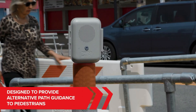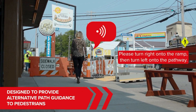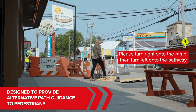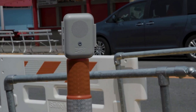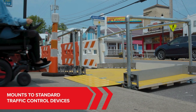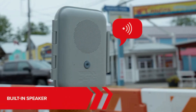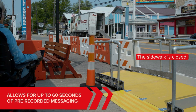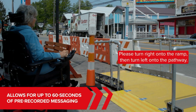Sometimes construction work blocks part of a sidewalk. While signs, fences, and detours guide most people, blind and visually impaired pedestrians may still struggle. According to the World Health Organization, over 2.2 billion people have some form of visual impairment. To help, the American company PSS Innovations created Parakeet, a small device that plays a pre-recorded 60-second warning or instruction when someone walks within its trigger range.